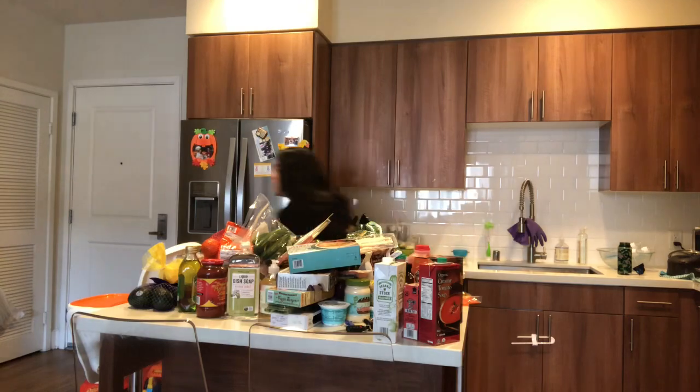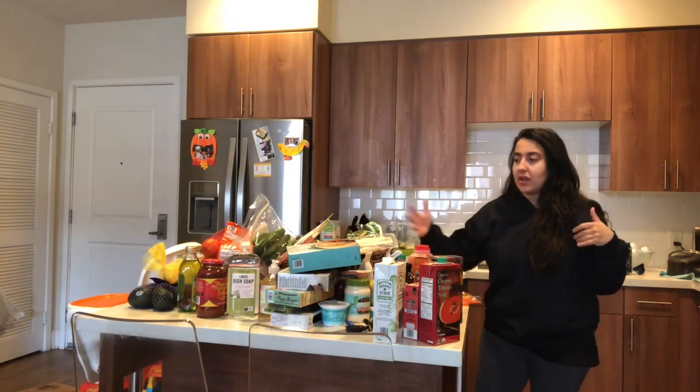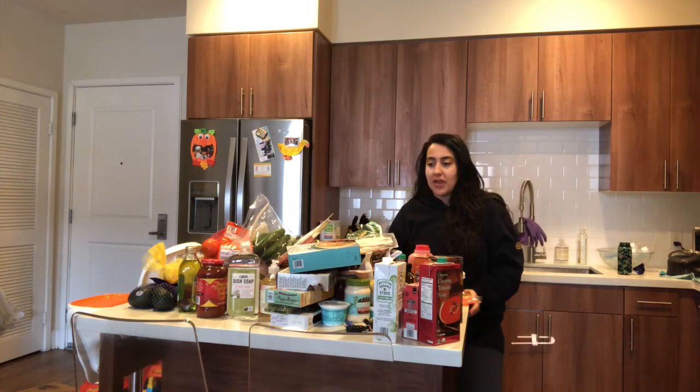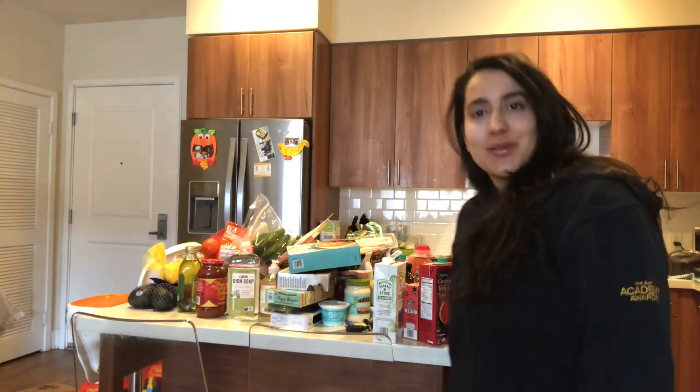So this is my Trader Joe's haul. I hope you guys enjoyed it! I'll go into more details on what I like to make with these items, but for now I'm going to start putting these away. I'll check back with you guys soon. Thanks for watching.